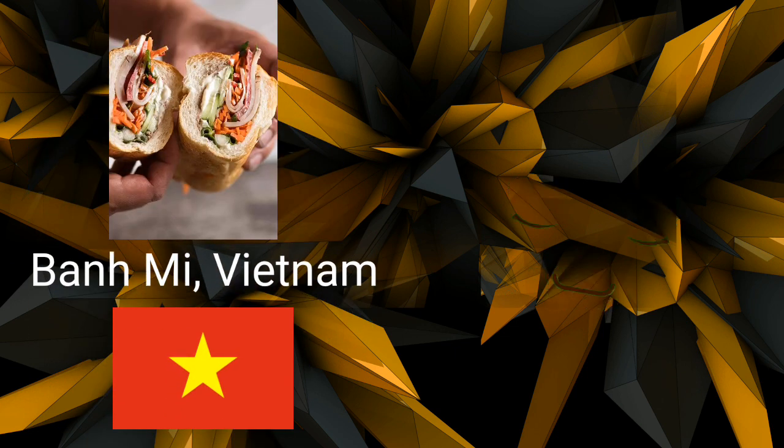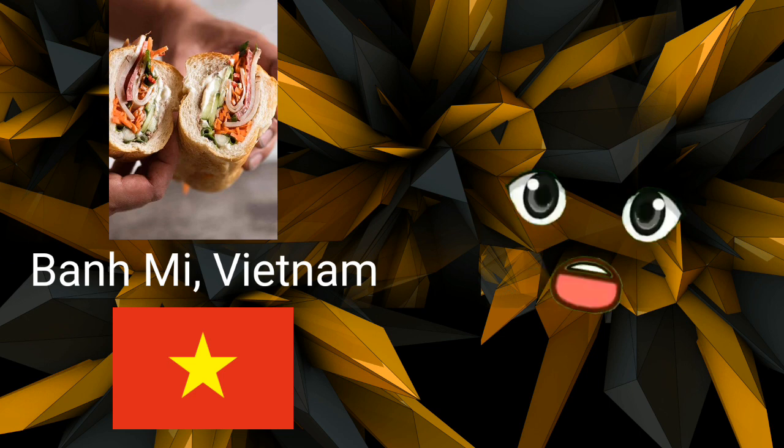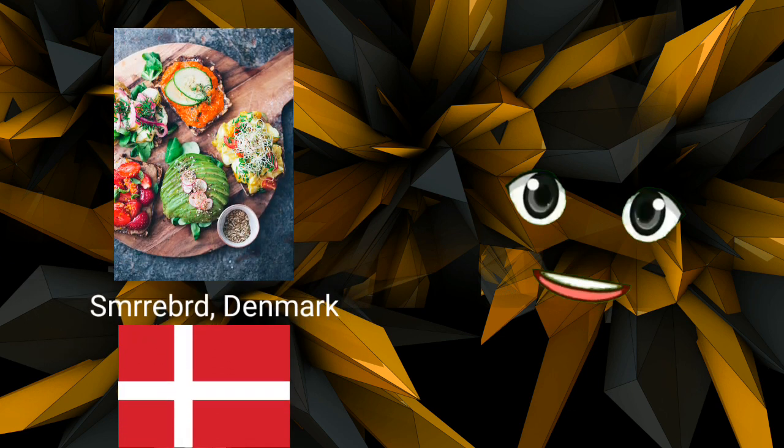Banh mi, Vietnam. In Vietnam, sandwiches called banh mi are usually on the menu if soup and noodles aren't. These are baguettes stuffed with pate, pickled vegetables, grilled pork, and fresh herbs. Spring rolls are frequently offered during lunch as well.